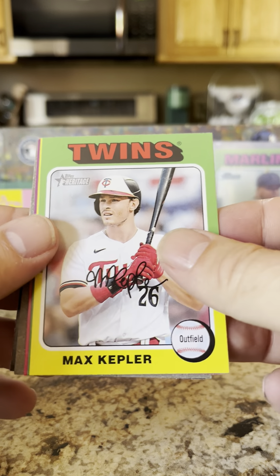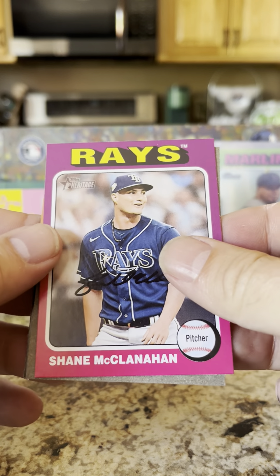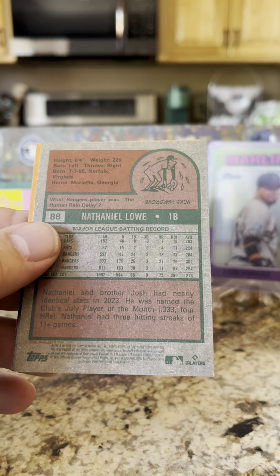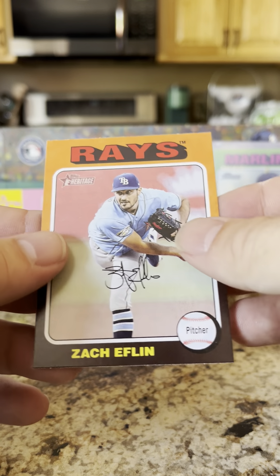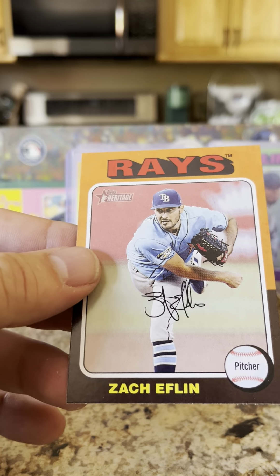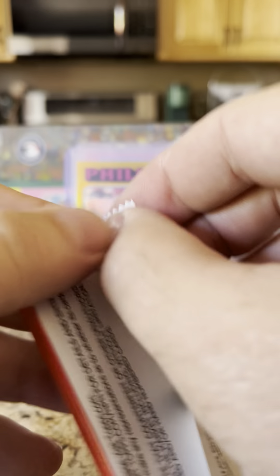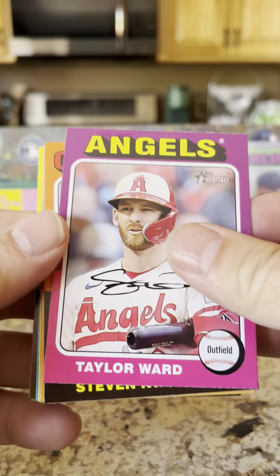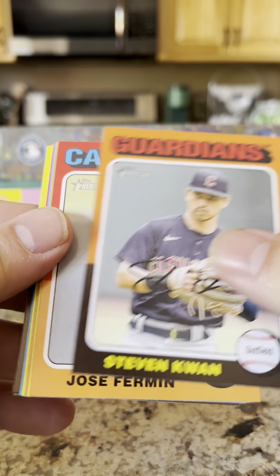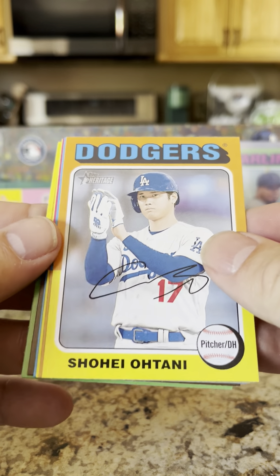Max Kepler from my Minnesota Twins. Drew Rasmussen, Shane McClanahan, Nathaniel Lowe, Zack Eflin. Wouldn't it be something to get an Ellie autograph out of this box — that would be awesome. We've got Taylor Ward, Steven Kwan, Jose Fermin rookie card, nice card. There's a Shohei Ohtani — we'll set him to the side.